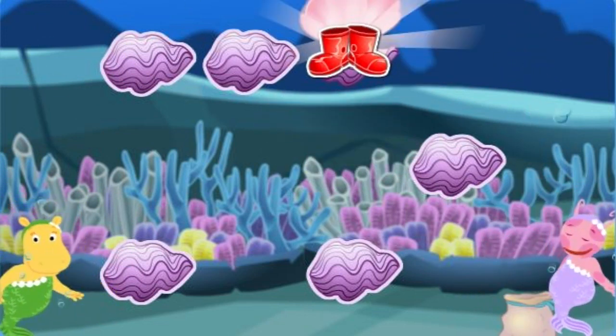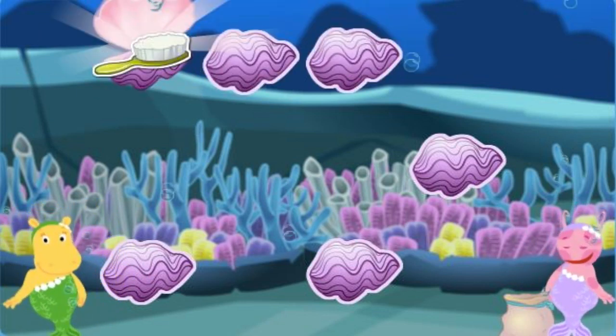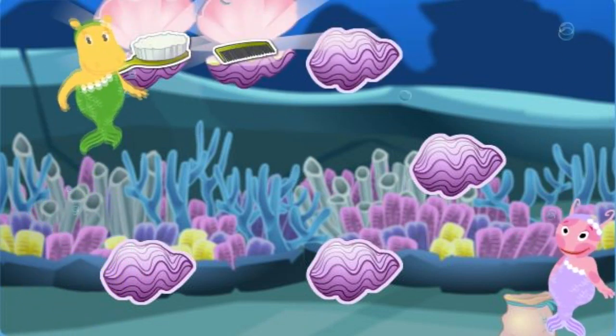Rain boots! A comb! Oops! Keep trying! A brush! A comb! That's a match!